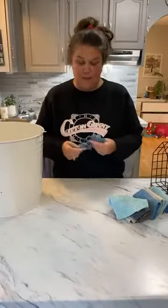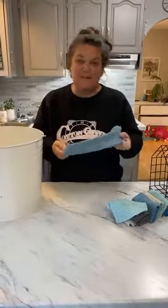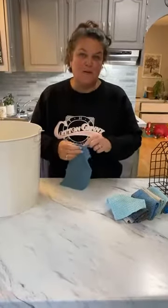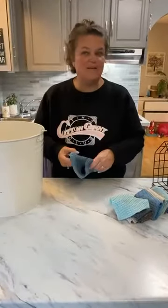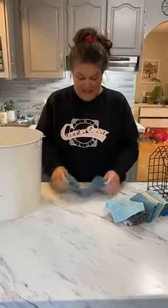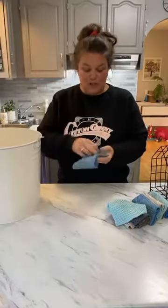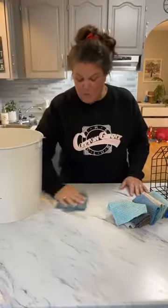We just grab them every time we need something in the kitchen. We also have these at the cottage — we love them for quick spill grab-and-go. They're super absorbent and what we love is that they're microfiber, so the fibers are one two-hundredth the size of a human hair.